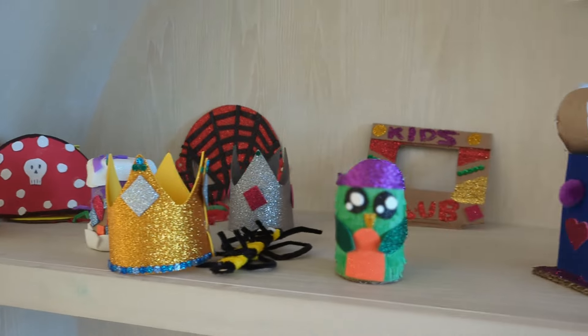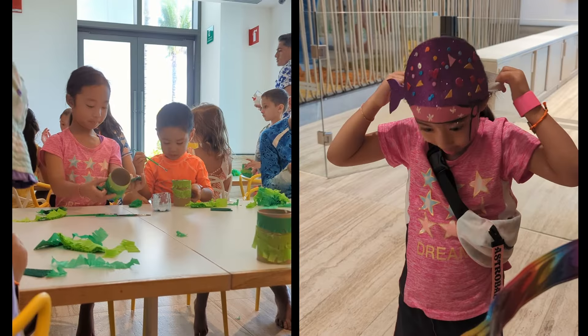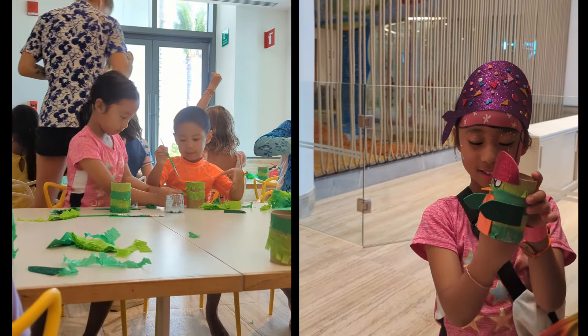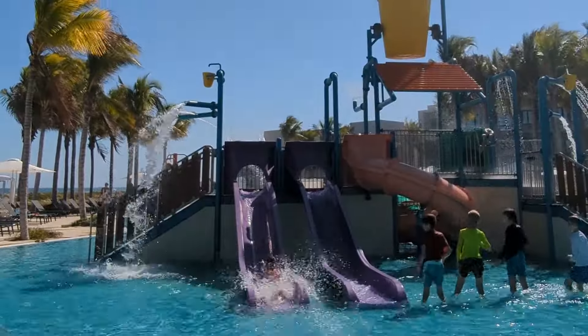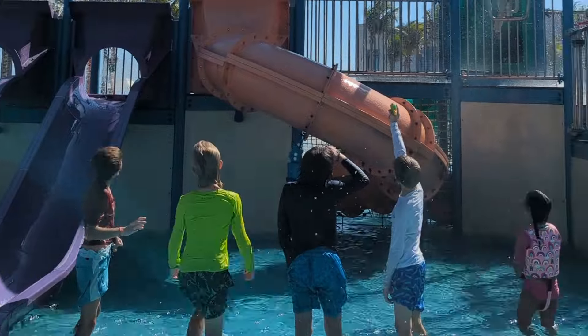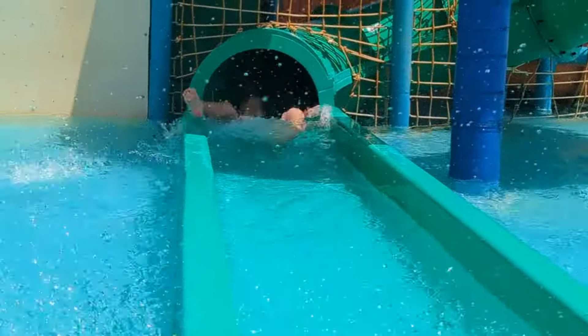The Kids Club also encourages creativity and imagination through crafts and artwork. Our kids enjoyed creating their own masterpieces and proudly showing them off to us. Of course, swimming is a must during a tropical vacation. The Kids Club team ensured the children had a great time in the splash park and pool, with supervised activities and games that kept them entertained for hours.